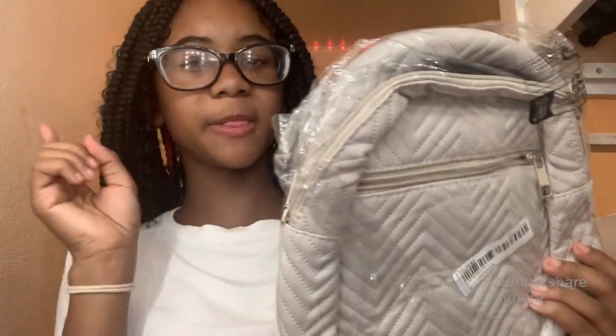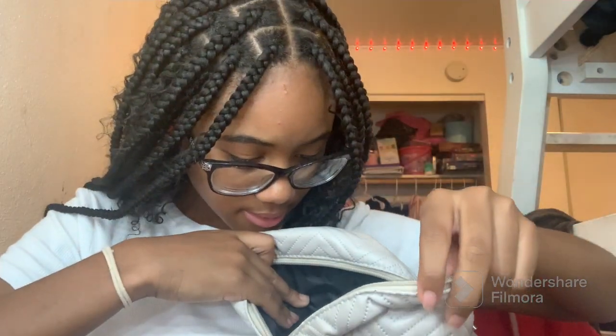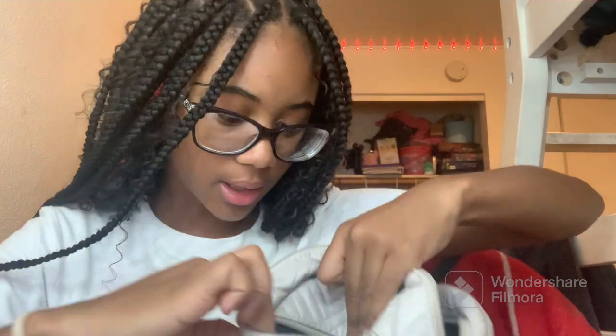That was it for my clothes haul. Now for some other things — last year I had a mini book bag because I didn't want to carry my big one, and it broke. So on Shein I got this mini book bag just in case. It was white in the picture but this is what it looks like. It has black on the inside and a small pocket. I don't know if I'll bring this to school but it's a backup. I got my main big book bag from Footlocker.